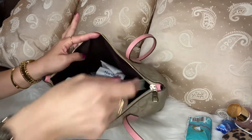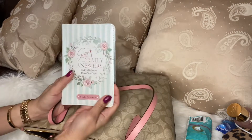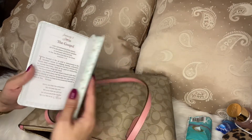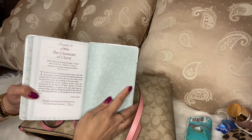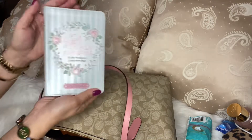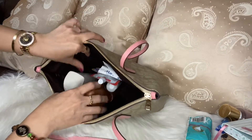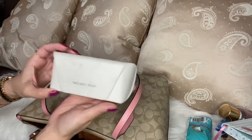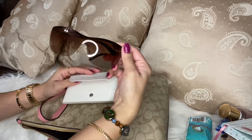Then this one — God's Daily Answers. This book is very nice to read, from January up to December 31st. I love to read this book — it's an everyday inspiration book. Then I have my microcores — the case is so dirty now. My microcores and my sunglasses.